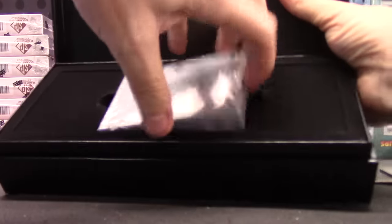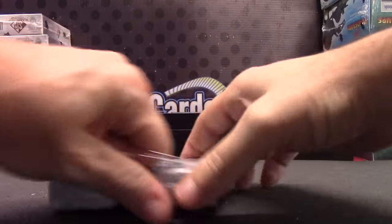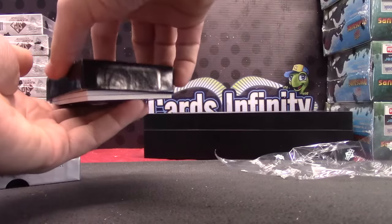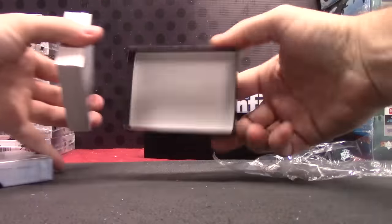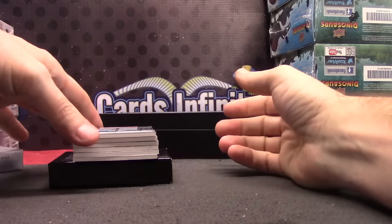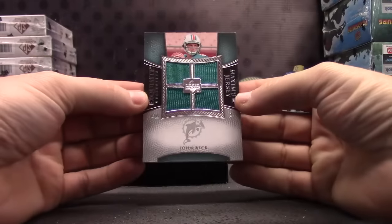Hopefully the upper deck will do something for you. That quad would have been nice — I'm pretty sure that's a sleeved front and back quad patch autograph. All right, here we go. Camera sideways — John Beck, number 275 quad jersey.